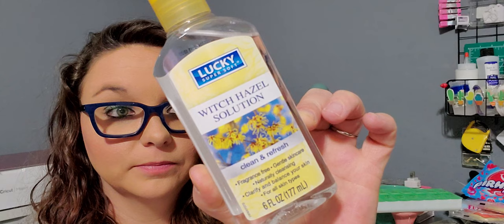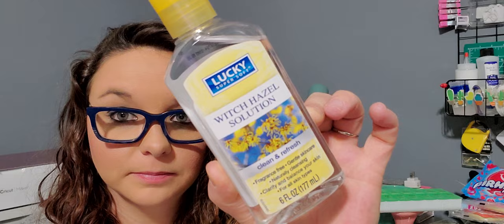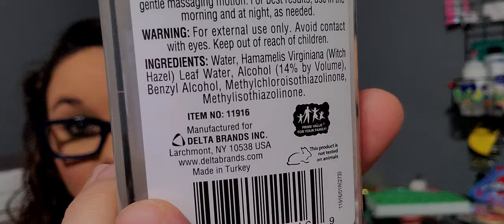Next I finally found this wish list item — the Lucky Super Soft Witch Hazel Solution, clean and fresh, 6 fluid ounces. Witch hazel is fantastic for your skin, and for a dollar — yes — because it is pretty expensive. This is manufactured by Delta Brands. I was super excited to find this because I've been seeing everyone haul it. I found it with the medicines, like next to the Epsom salt — not with the face wipes and creams — so if you can't find it, check there.